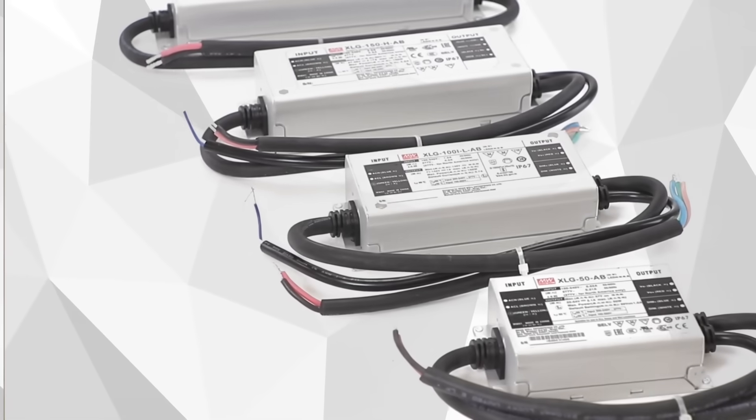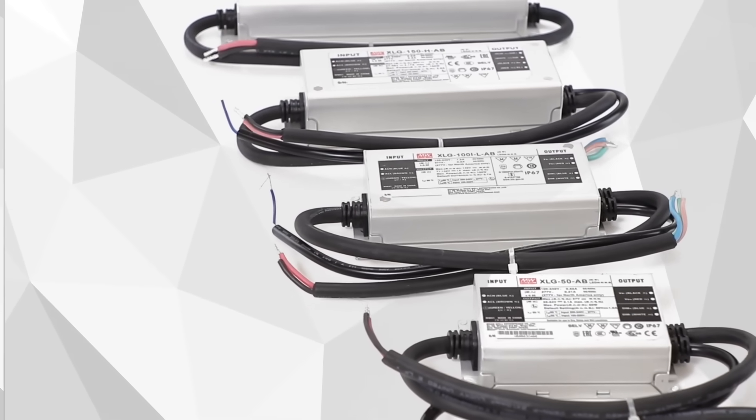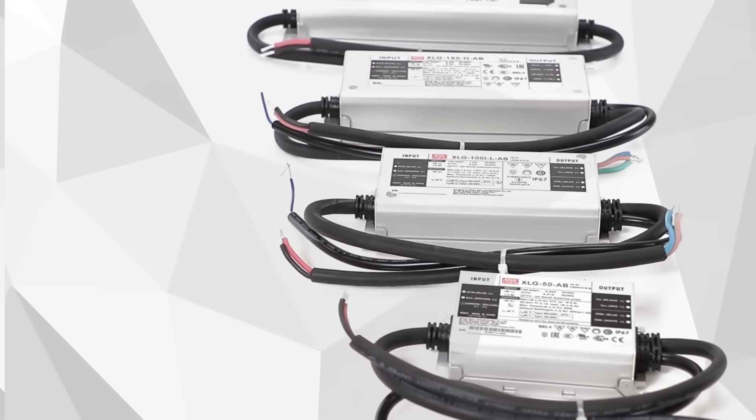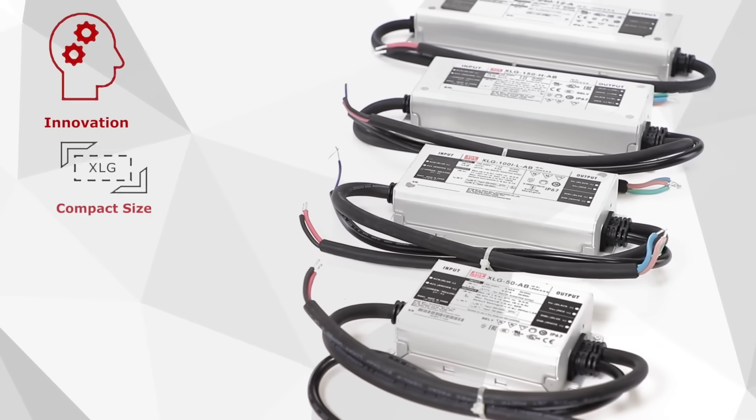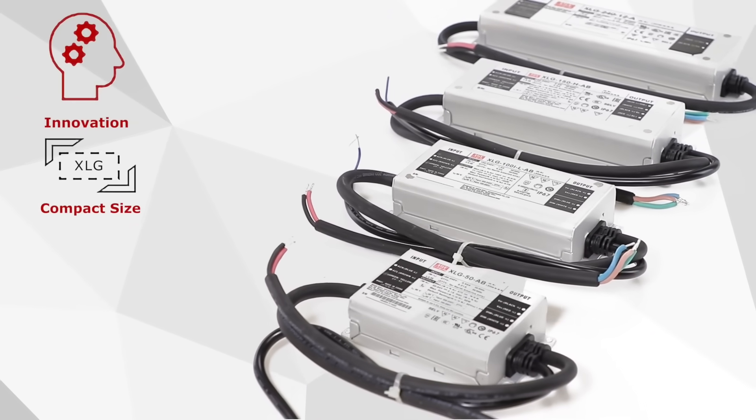Hi, my name is Kai and I'm the product manager at Meanwell USA. In the highly competitive LED lighting market, it is common for price-driven opportunities to leverage product performance and quality against low cost. As a highly reliable and professional leader of standard LED driver manufacturers, Meanwell seeks to improve our product competitiveness through innovation and precise engineering.